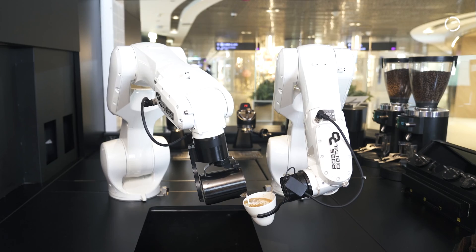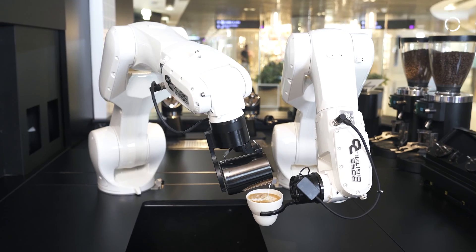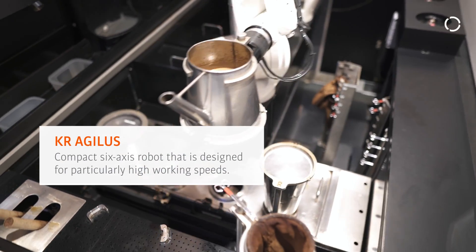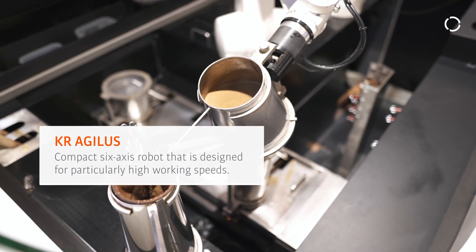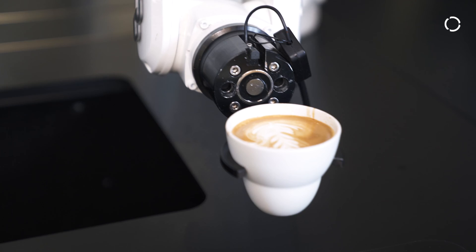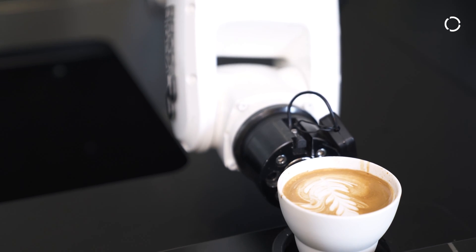KUKA robots are compact, flexible, and accurate. With the high flexibility we provide, we are able to mimic human movement as you can see in the coffee brewing process. Thanks to these innovative robotic solutions by ROAS Digital, customers are able to enjoy a beverage that is consistent in terms of quality and taste.